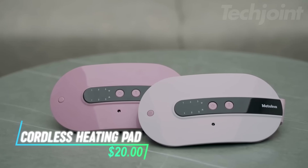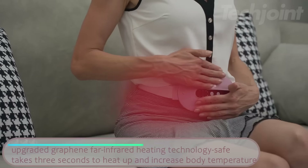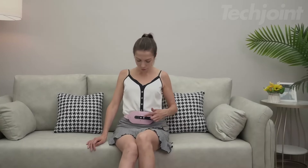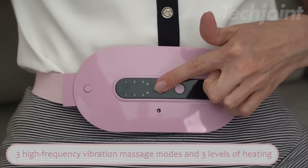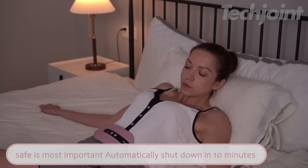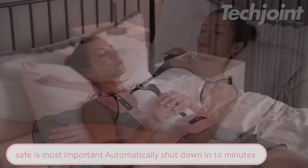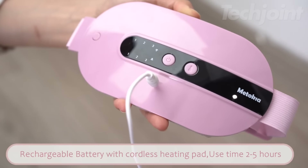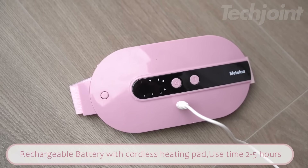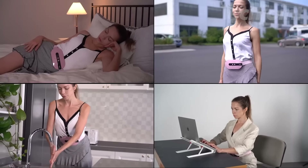This is a cordless heating pad that heats up in just 3 seconds using advanced graphene technology. It offers 3 vibration massage modes and 3 temperature levels for a customizable relaxation experience. The intelligent safety feature ensures it automatically shuts off after 10 minutes, preventing overheating. Powered by rechargeable batteries, this pad provides the convenience of cordless use, offering 5 hours of warmth and comfort anywhere you go.